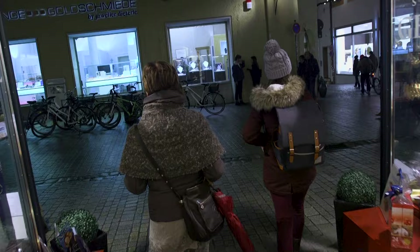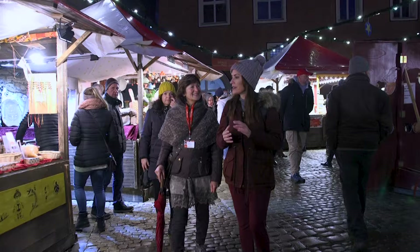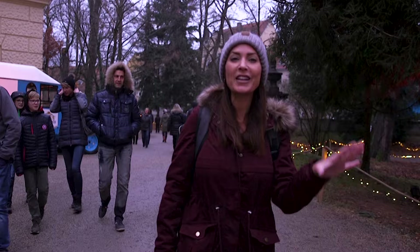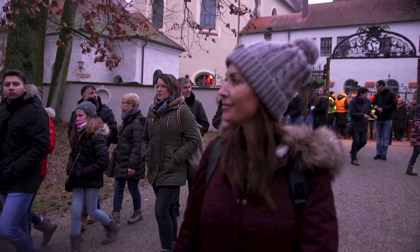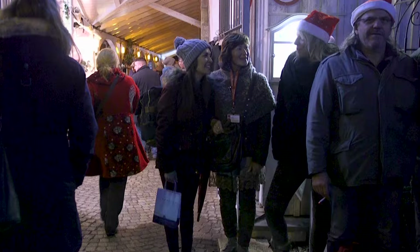As night falls, we head to the Christmas market crossing the Danube River Bridge. It's a week before Christmas, and the entire city of Regensburg lights up at night with the traditional Christmas markets. I'm entering the romantic Christmas market — the largest Christmas market in Regensburg, on the grounds of the Palace Thurn und Taxis. It gets very crowded at night as locals and tourists come out to shop and sip hot German spiced wine.